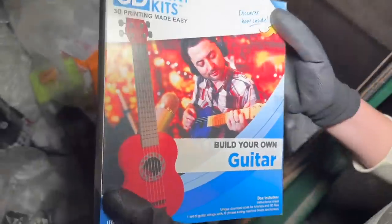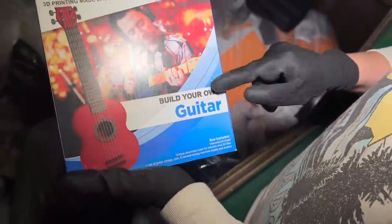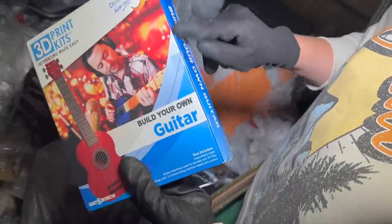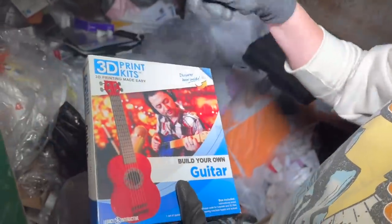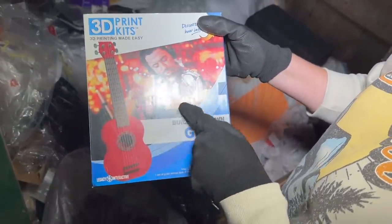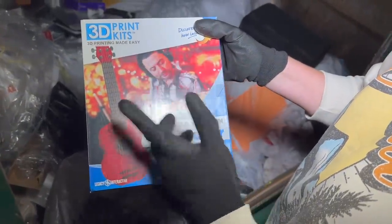We have a 3D print kit — build your own guitar. It says build your own guitar and it's still sealed. This must be for one of those 3D printers, I'm assuming, but that's actually pretty neat. It looks like it makes a full-size guitar as well.